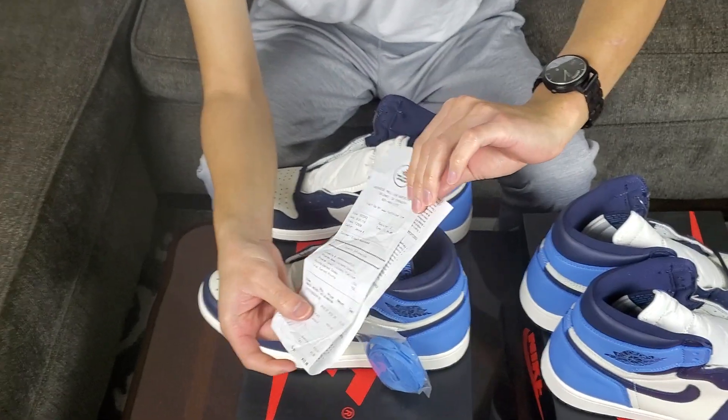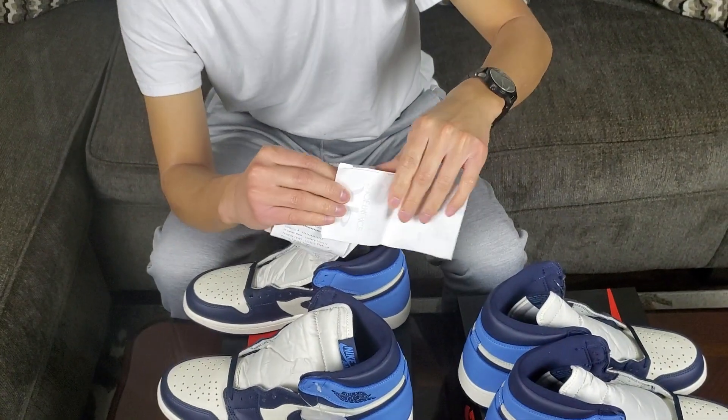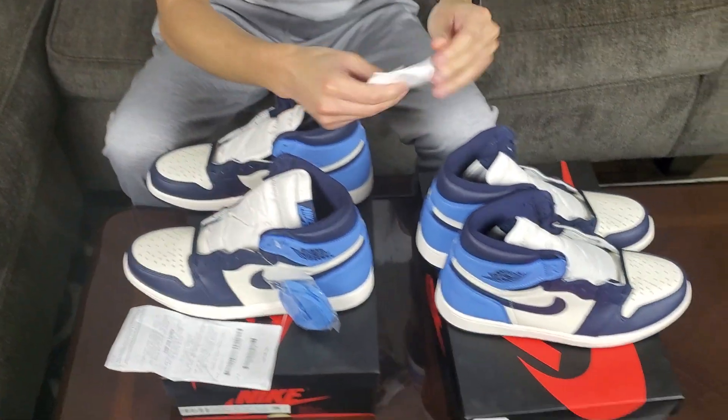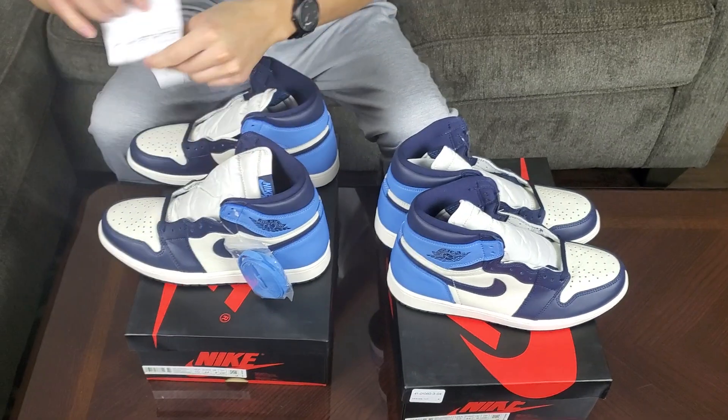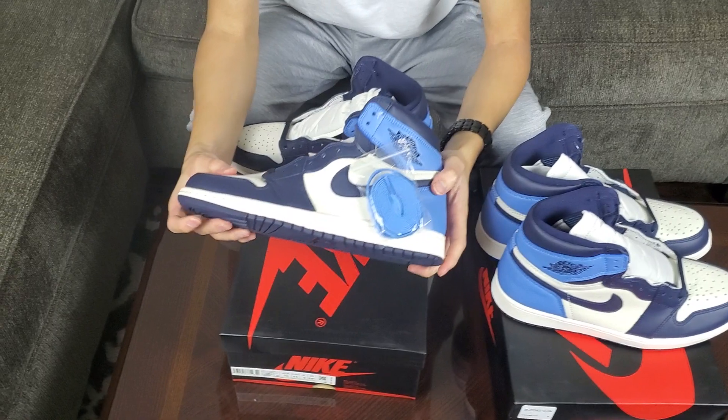He did include the receipt on both pairs, so if you're interested let me know. Here is the other pair as well with the Shoe Palace receipt. DM me — I'll give you a good deal. I got a good deal, so I'll give you guys a good deal. Spread the love.